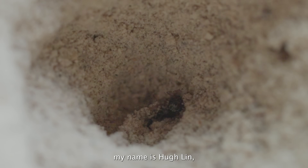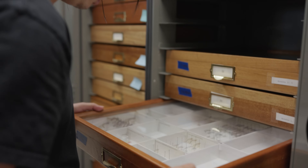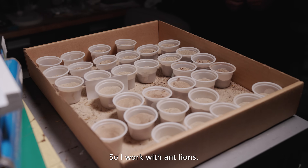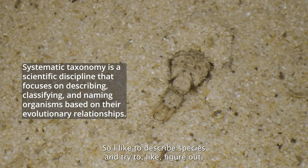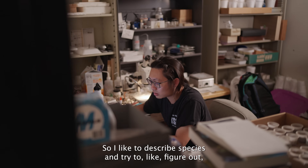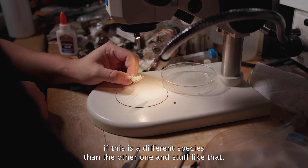My name is Hugh Lin and we're here at the Texas A&M University Department of Entomology Insect Collection. I work with antlions — specifically, I do systematic taxonomy of antlions. I describe species and try to figure out if one is a different species than another.